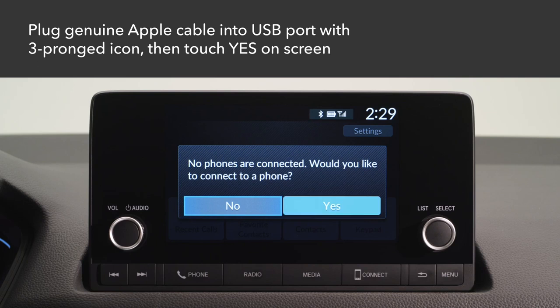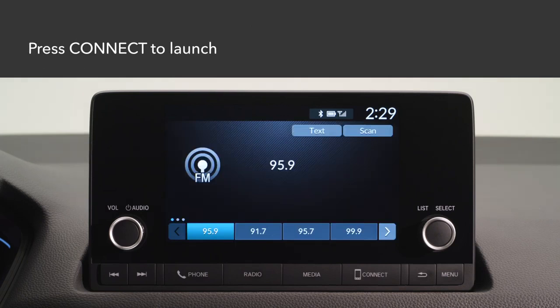Select Yes on the confirmation screen. To launch the CarPlay menu screen, press the Connect button on the color touch screen.